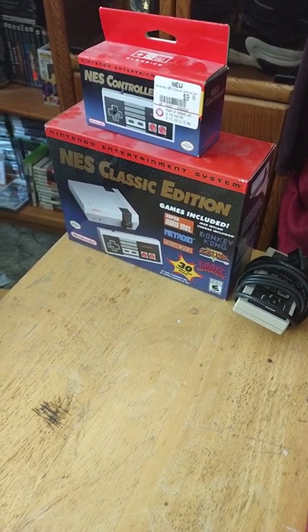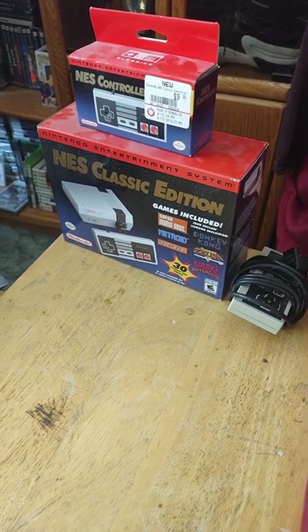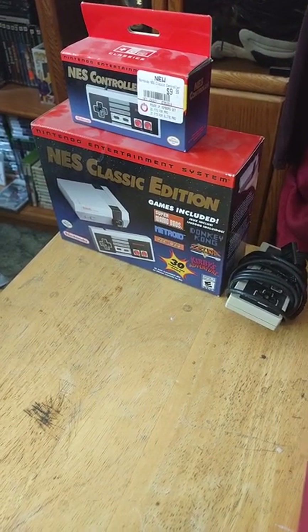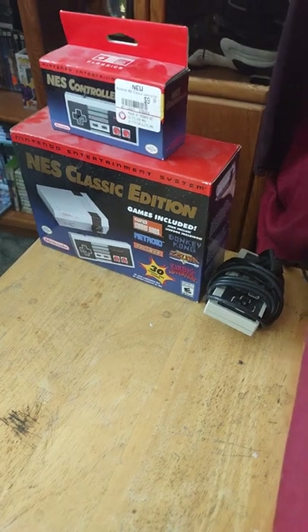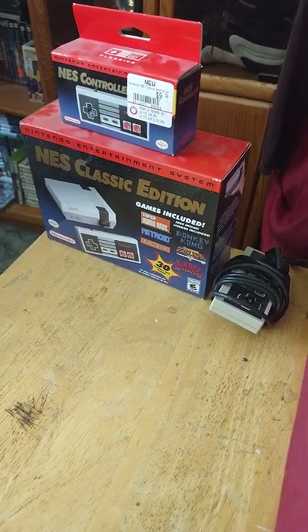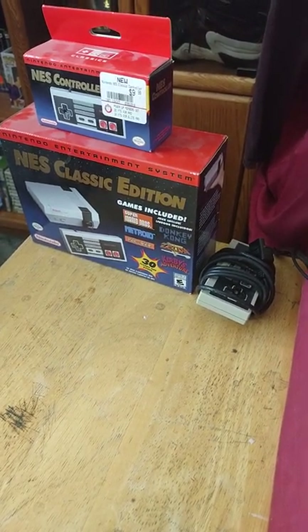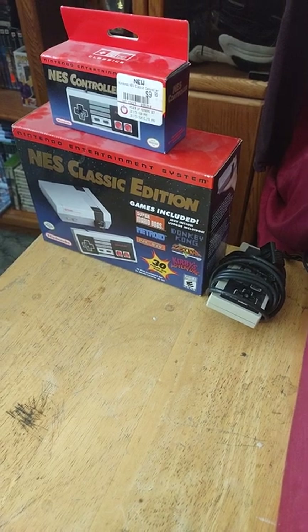Hello everyone, this is THG aka The Skinny Gamer, and welcome back to another collection video. I'm going to show you guys my updated NES collection as of 2022. The last time I made one of these was 2020, and I had like three games back then.